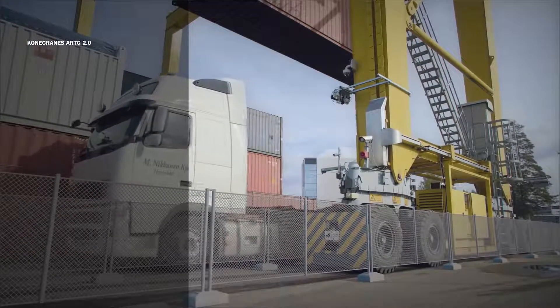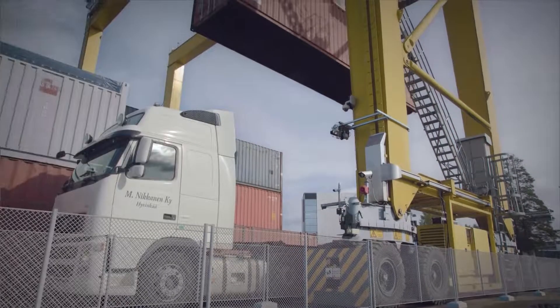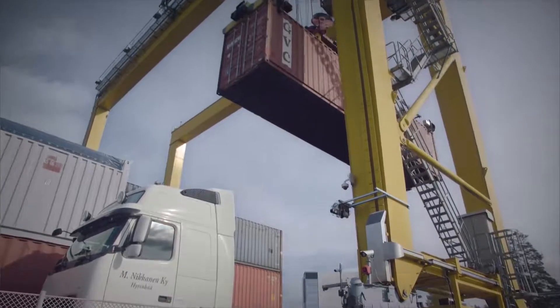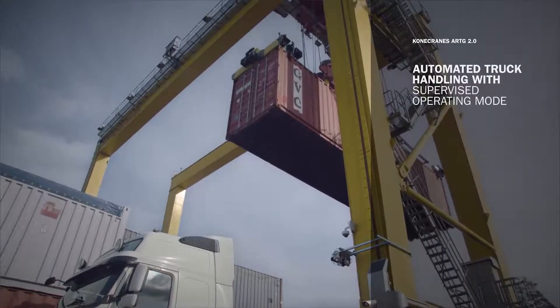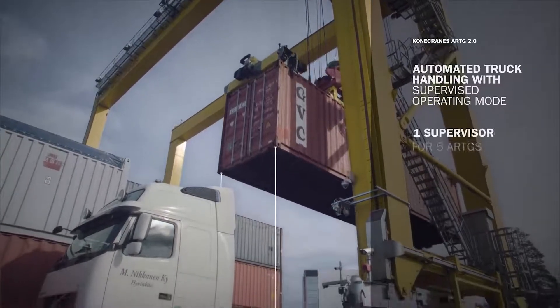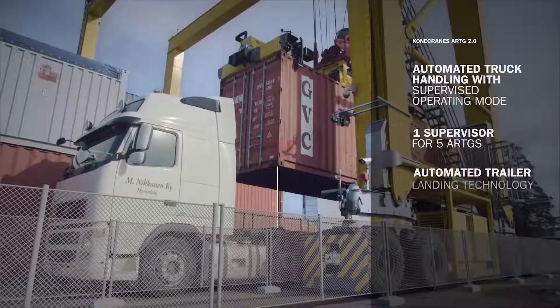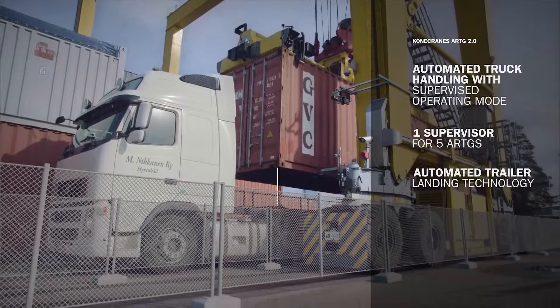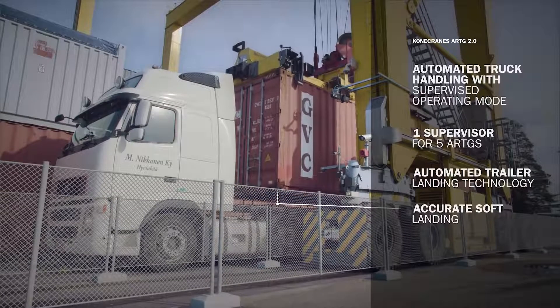Now you get all of this in a system that went into service successfully in 2016, with other sites following since. Now you get the latest technology for fully automated truck handling carried out in a supervised operating mode. The remote supervisor can easily handle up to five ARTGs at the same time. Even inexperienced remote supervisors can land containers accurately and quickly on the truck trailer.